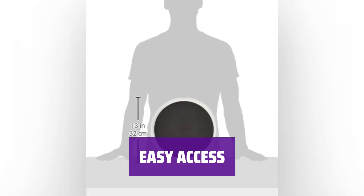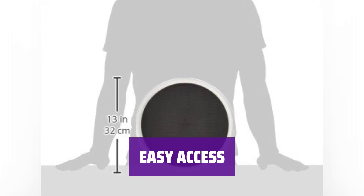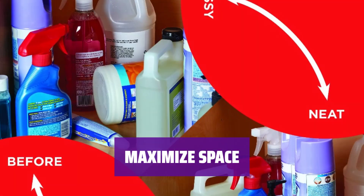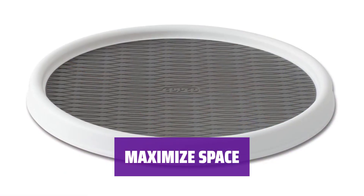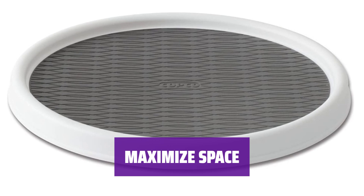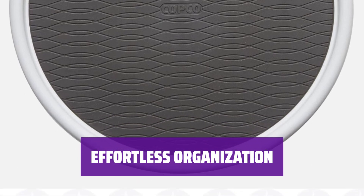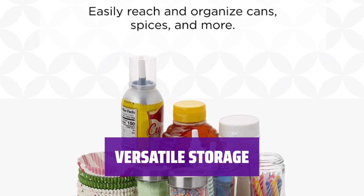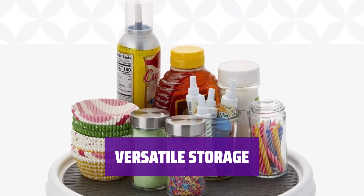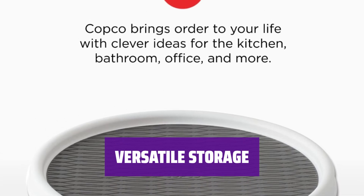No more rummaging through the back of your cabinet. Simply give this lazy Susan a whirl to reveal all your hidden extras. Make the most of your cabinet space by utilizing this convenient white plastic lazy Susan. Keep all your essentials easily accessible with a quick spin — from shampoo bottles to hair dye and more, it's the perfect solution for all your cabinet organization needs.